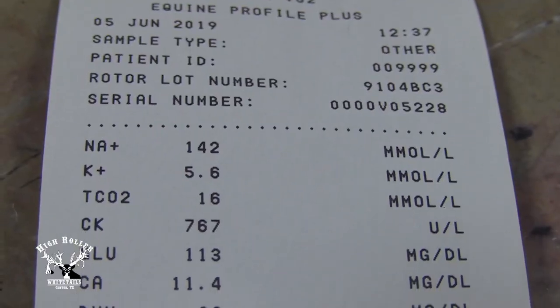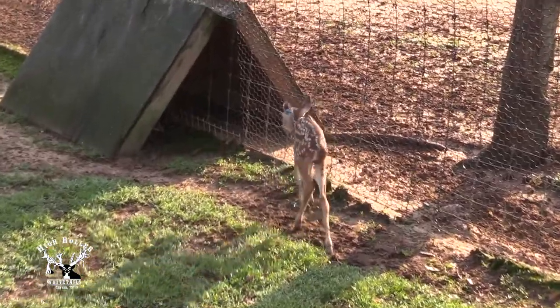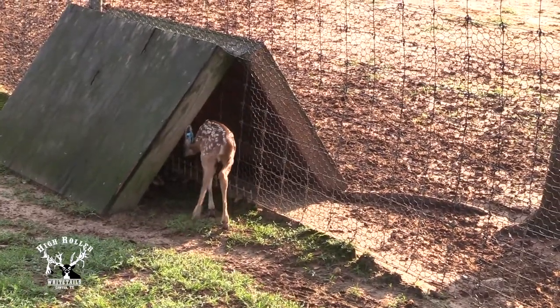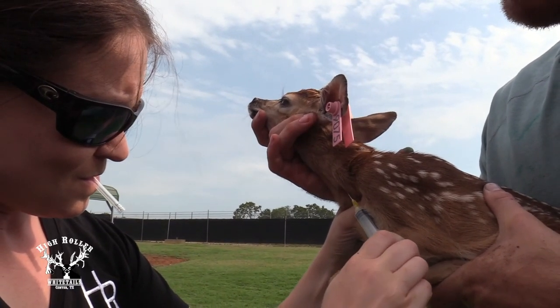Here at High Roller, we have the ability to run a full chemistry panel and CBC on our fawns. Within 20 minutes I can get results for glucose, total protein, albumin, globulin, and GGT — and all these values help me make determinations about whether the animal has eaten and gotten adequate colostrum. This helps us make pulling decisions when deciding whether to bottle raise or not. Your veterinarian can run these exact same tests, so you can draw blood from your fawns and take it to your veterinarian to run those tests.